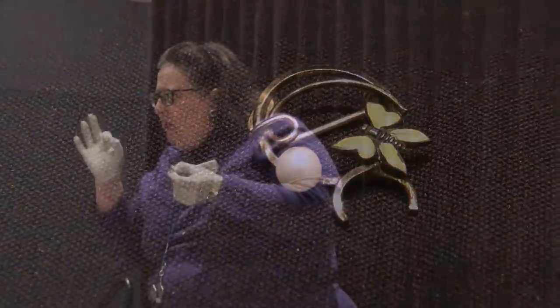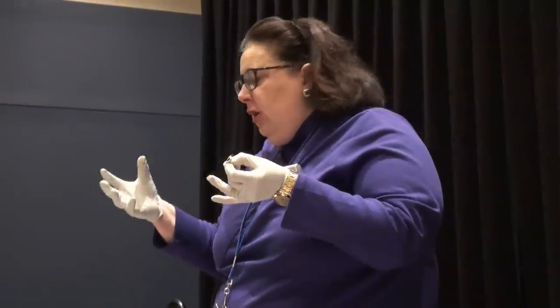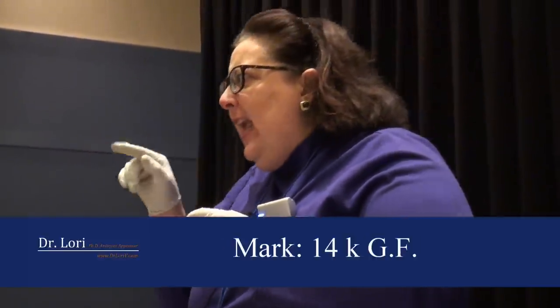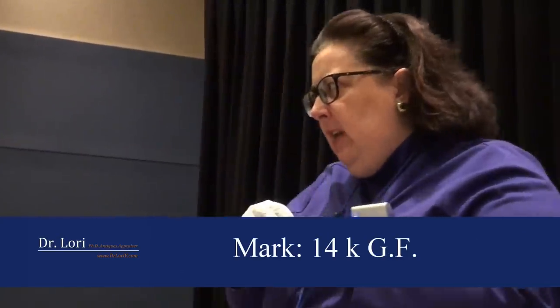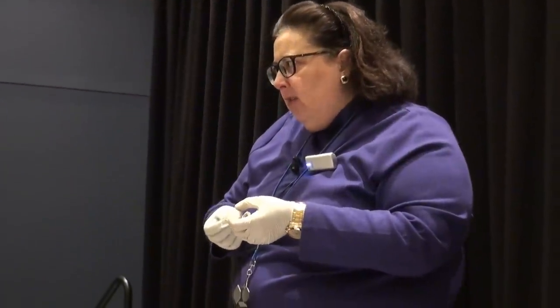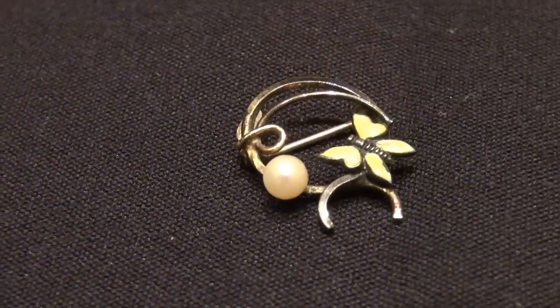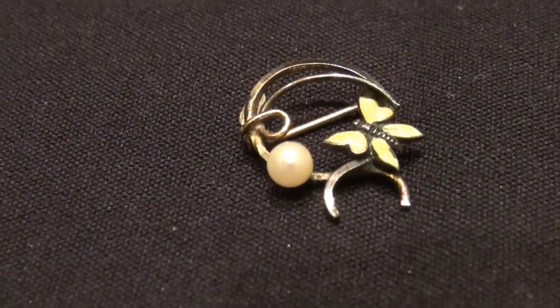Then it has a seed pearl — this is a very small pearl. It's a seed pearl because it's not allowed to grow in the shell any larger. It's a cultured seed pearl, and it is marked on the back with the clasp. It says 14KGF — 14 carat gold filled. That means the underside of this pin is copper, then they dip it in gold — gold filled. So gold on top, and then you have that little seed pearl and the enameled butterfly as well.